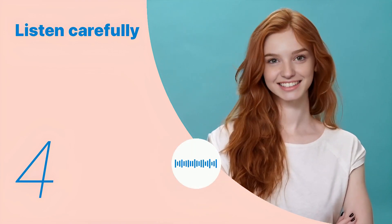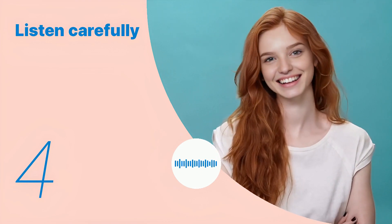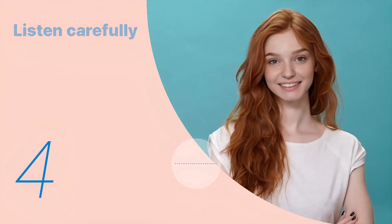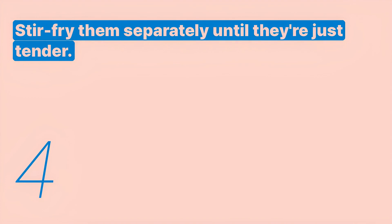Stir-fry them separately until they're just tender. Stir-fry them separately until they're just tender.